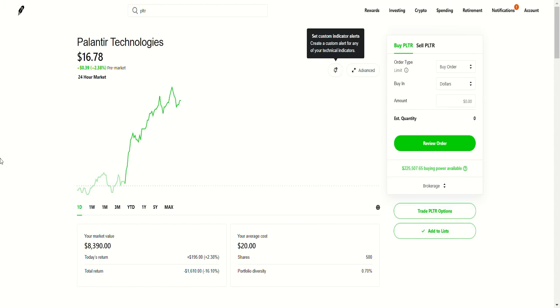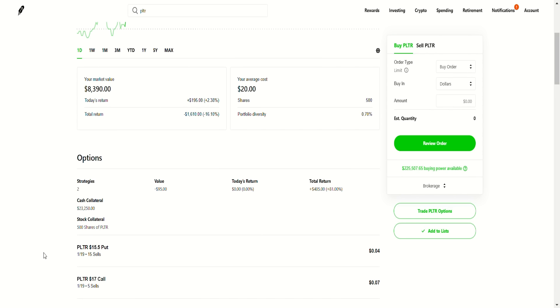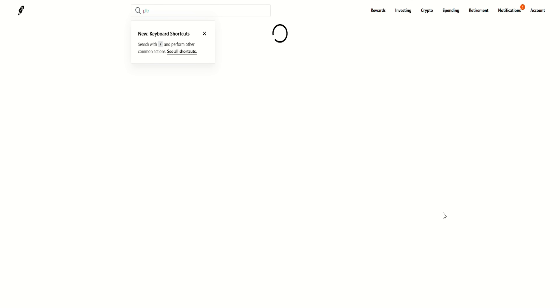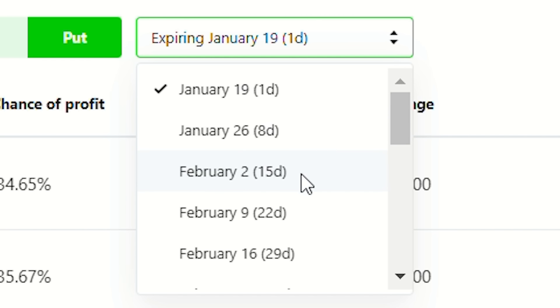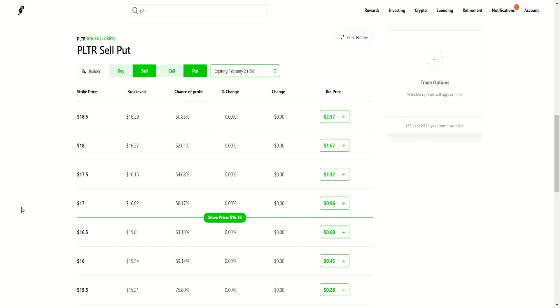Even if Palantir goes up to $17 per share — my current covered call strike price — I'd be happy to sell. What I'm going to do is sell about a 16 or 16.5 put option. I'm going to look at an expiration date in the near future, let's say 15 days out. Sometimes, depending on my outlook, I'll go about one to six weeks out. People always ask whether it's better to go one week or one month out — it actually is a feeling, and the truth is it doesn't really matter.